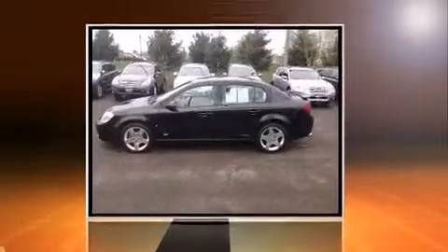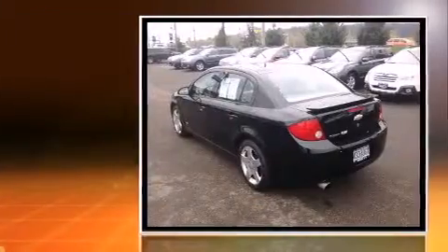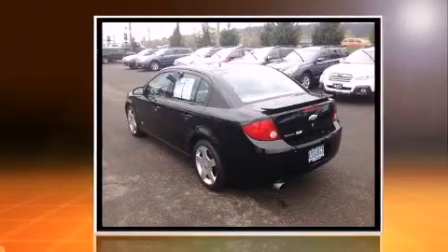Here's a great deal on a 2006 Chevrolet Cobalt. This four-door, five-passenger sedan is still under 75,000 miles.